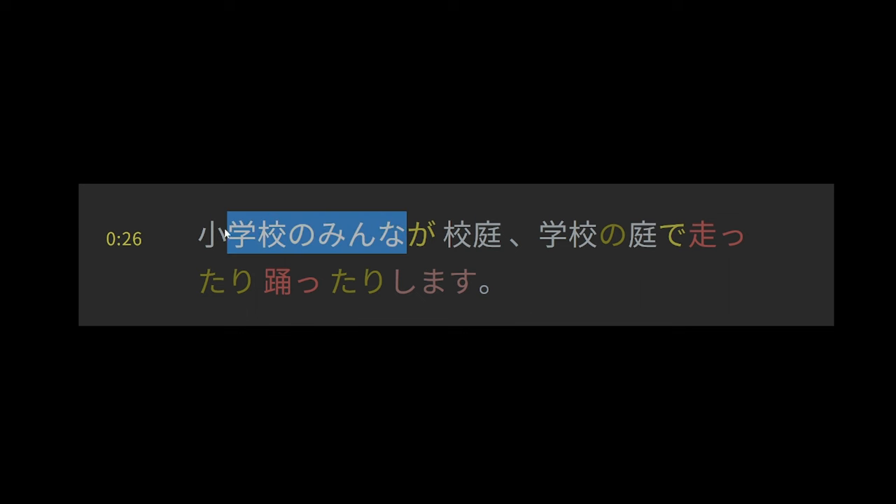The next sentence means: everyone at the elementary school — that's our subject — in the schoolyard — that's the location — was running and dancing, among other things. The interesting thing is it uses the tari form: like the past tense with り attached. You inexhaustively list the actions that take place and end with a form of する. This is a construction to inexhaustively list actions.